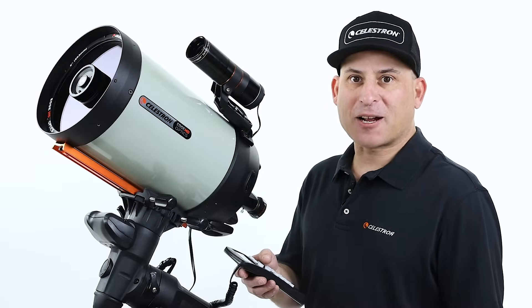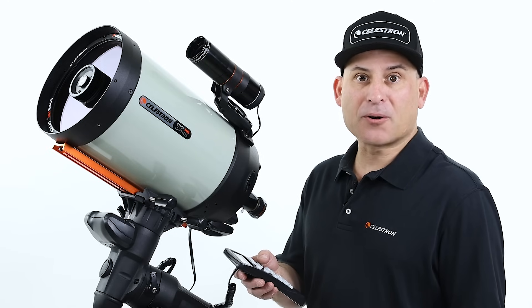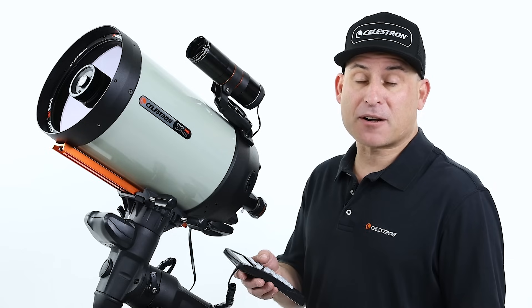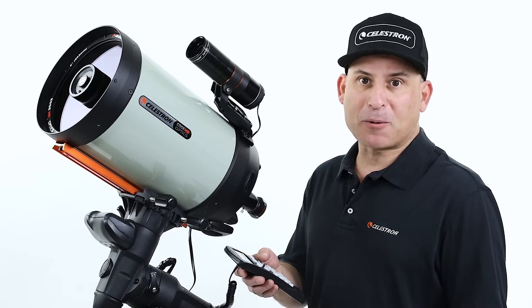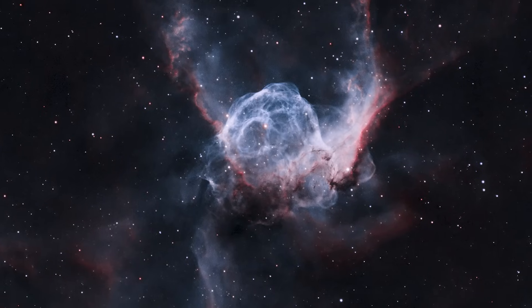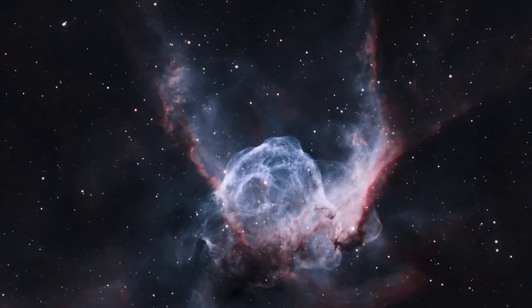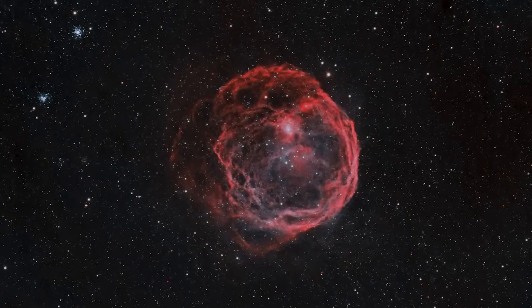Hi, this is Eric with Celestron coming to you from Celestron Headquarters in Torrance, California. One of our goals here at Celestron is to make amateur astronomy easier and more fun so that more people can explore our fascinating universe. Capturing images of astronomical objects is one of the most exciting things you can do with your telescope, but the process can be confusing and intimidating.